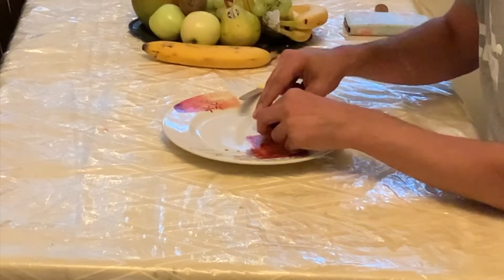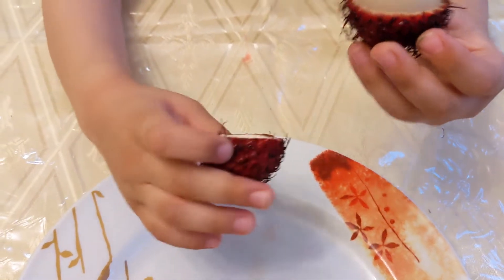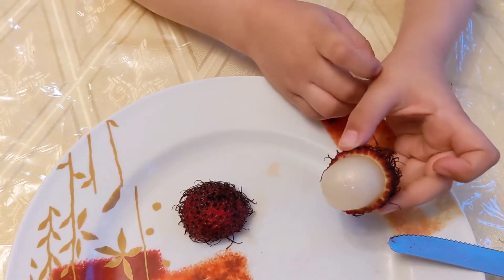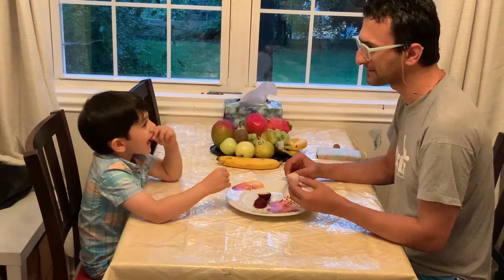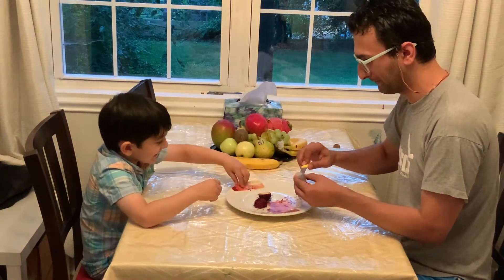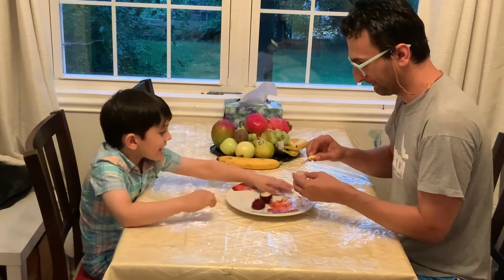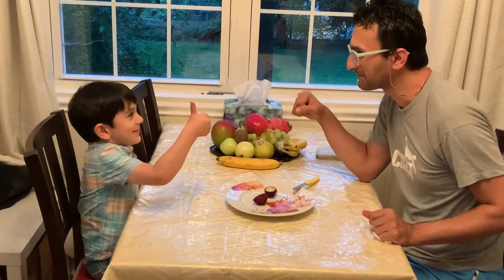Instead, I had to cut the skin in a circular shape and then pull the hairy skin from both sides, like the way Donnie is showing. As you can see in Donnie's hand, its interior has a jelly-like texture. Rambutan has a pleasantly sweet taste similar to grape and we could not stop eating it. After tasting it, they immediately gave a thumbs up.